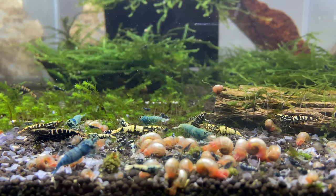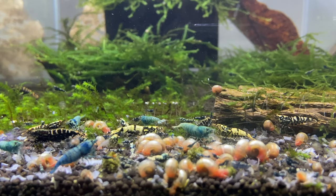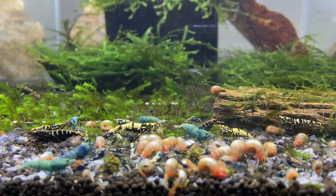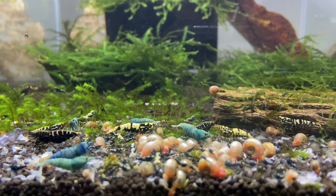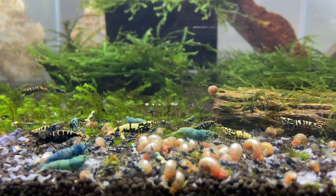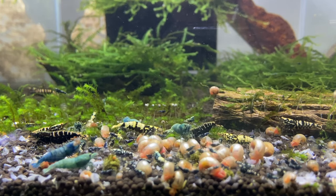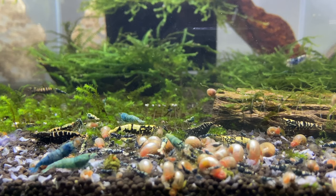Don't be afraid to try water changes in slow increments, and be careful when you get new shrimp. A lot of imported shrimp cannot handle water changes right away because they've been moving from tank to tank and shipped several times before they end up in your aquarium. In a very short span of time they've moved quite a bit, so it's really important to be careful with water changes with newly imported shrimp.